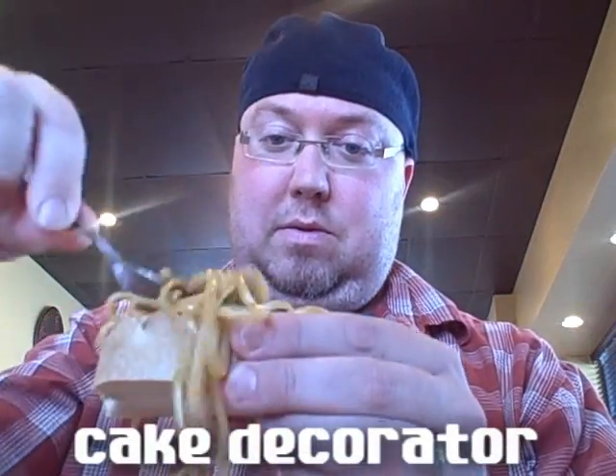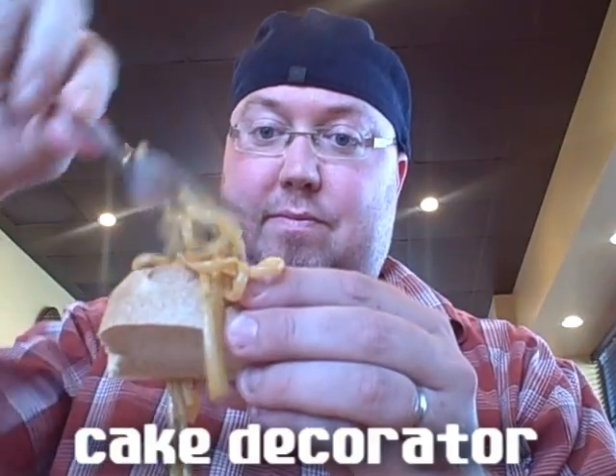We have the cake decorator. This one's kind of fun — you just place your pasta on top of any cracker or bread.